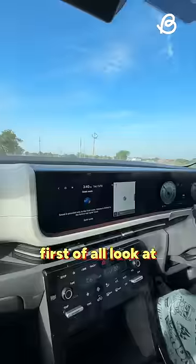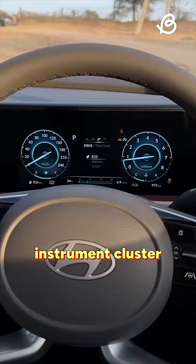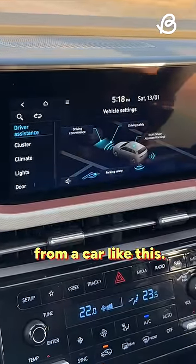There's a lot of tech in this car. First of all, look at these beautiful 10-inch displays. They're quick and responsive, and the themes of the instrument cluster even change with driving modes. You get Level 2 ADAS with all the safety and assistant features that you would want from a car like this.